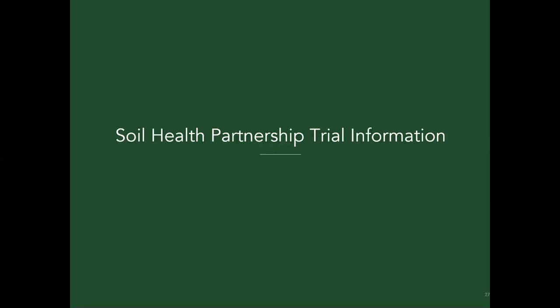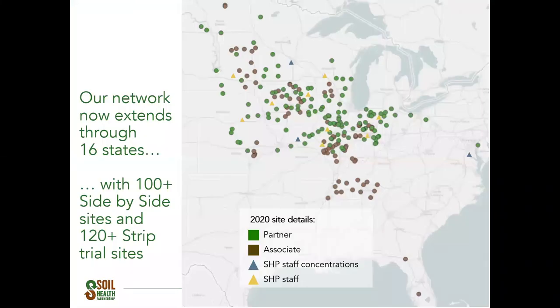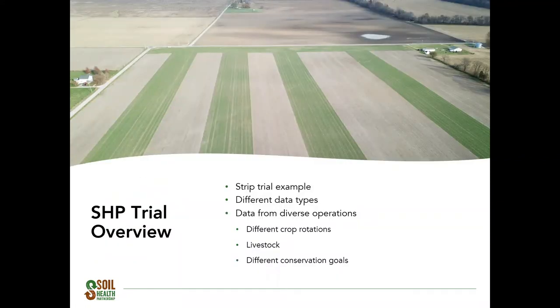For the next section, I'll discuss some SHP data and how we're looking at trial fields seeded at this timing. The Soil Health Partnership started in 2014 and has grown steadily since then. We're now located in 16 states and have over 100 side-by-side trials and 120-plus strip trial sites. This strip trial photo is a good visual representation of how SHP research sites are implemented. This type of site has data collected for five years, including soil health samples, routine soil samples, yield data, agronomic data, and management data, allowing us to select and examine specific types of trial data.